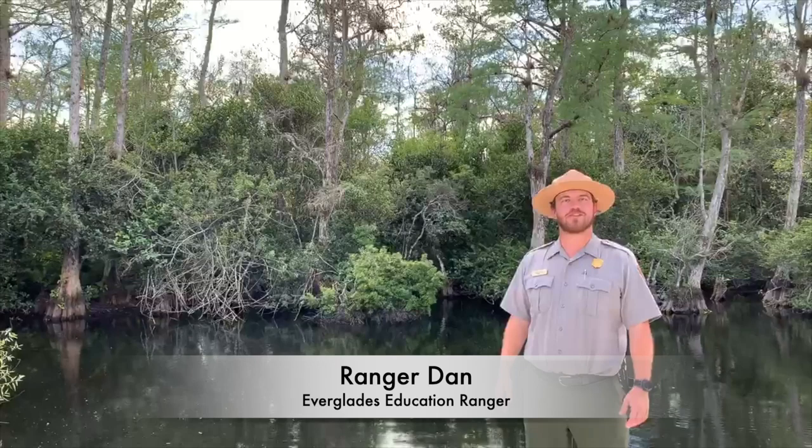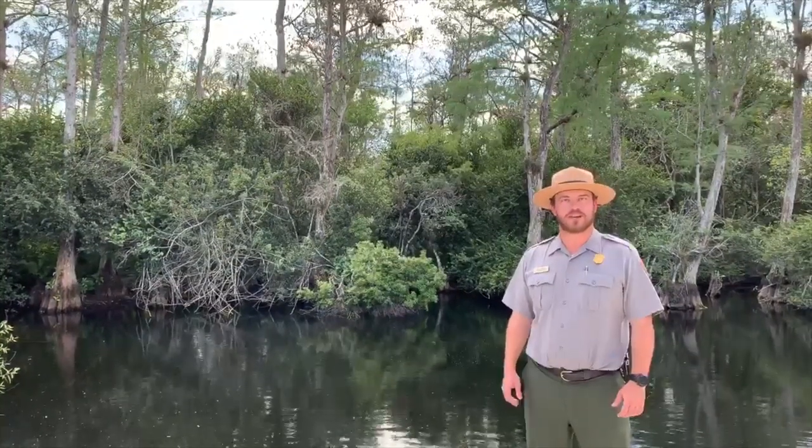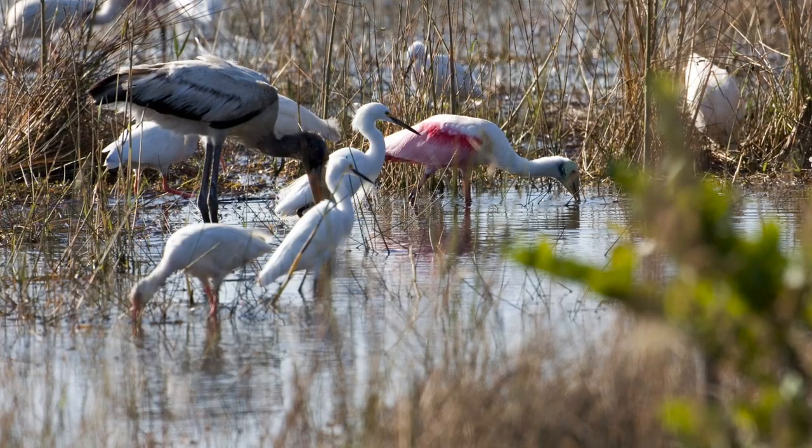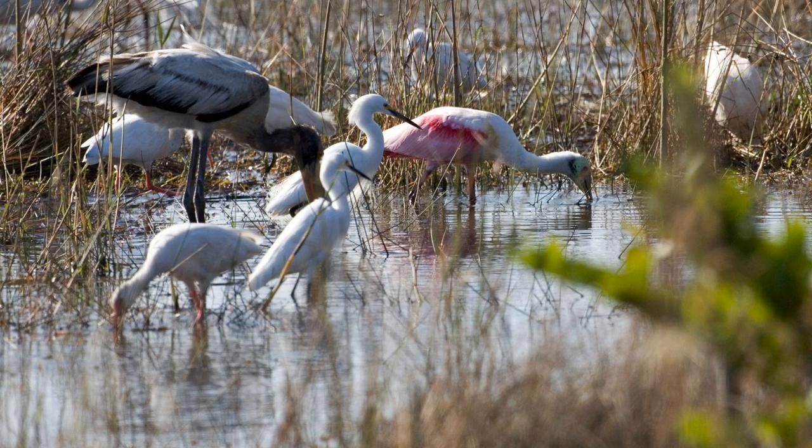Hey guys, my name is Ranger Dan with Everglades National Park. In the Everglades, we have a lot of very important residents down here. One big example are the wading birds we have. Scientists in the Everglades look to the wading birds to see the health of the park.